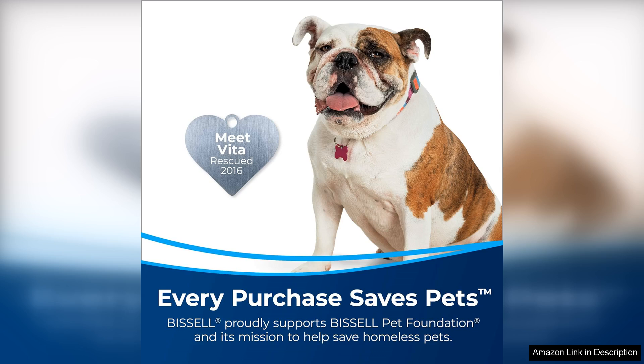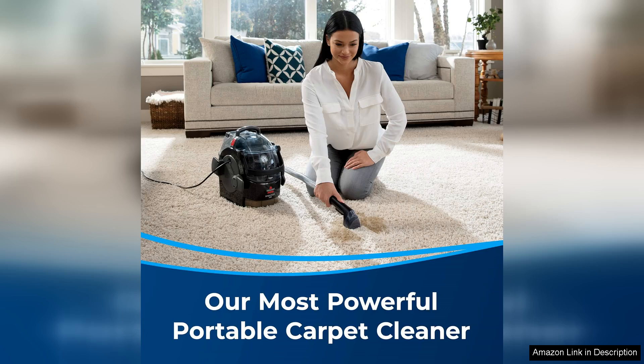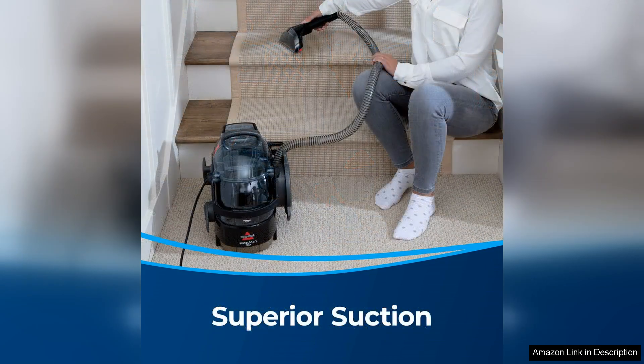One of the standout features of this carpet cleaner is its powerful suction and scrubbing action. It effectively lifts and removes even the toughest stains, leaving your carpets looking clean and fresh. The 22-foot power cord allows for easy maneuverability around furniture and tight spaces, making cleaning a breeze.